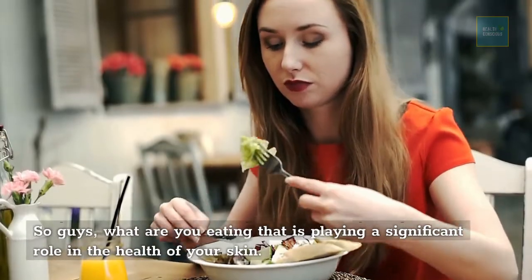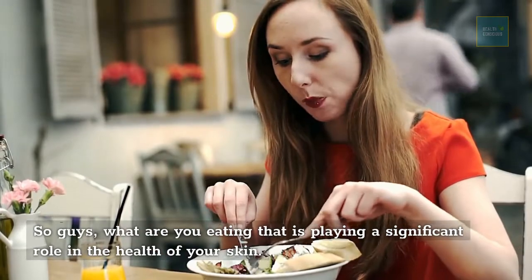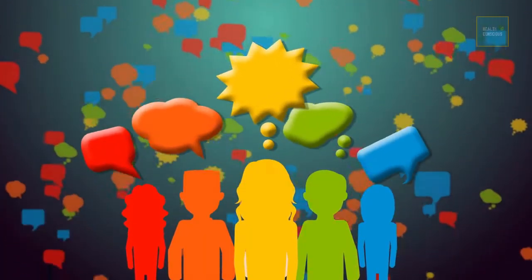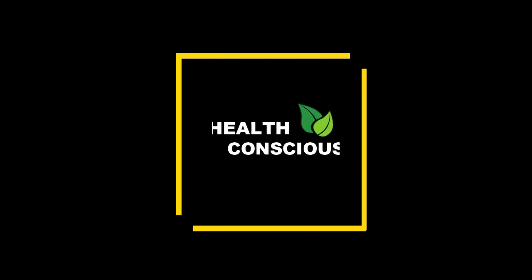Make sure you're getting enough essential nutrients to protect your skin — the foods on this list are great options to keep your skin healthy, strong, and attractive. What are you eating that plays a significant role in your skin health? Let us know in the comments below. Stay healthy and stay with Health Conscious.